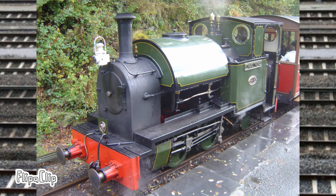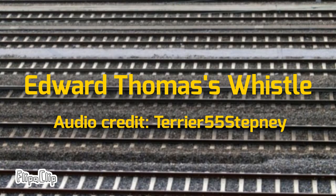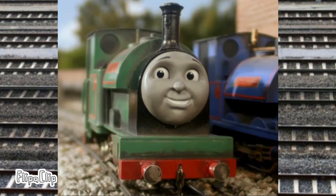Number four, as previously mentioned, is Edward Thomas, named after another former manager of the railway. It is a Kerr-Stuart & Co. Tattoo class locomotive, and also the basis for Peter Sam in the Railway Series and TV show.